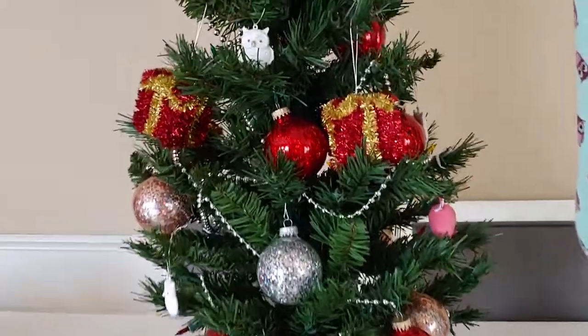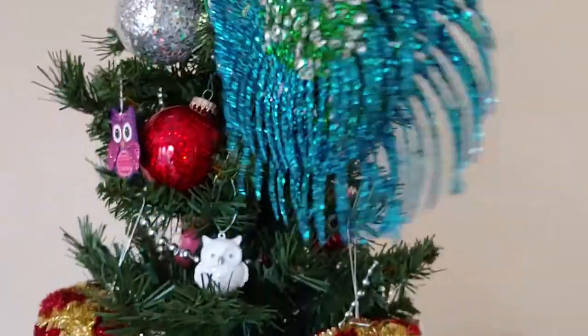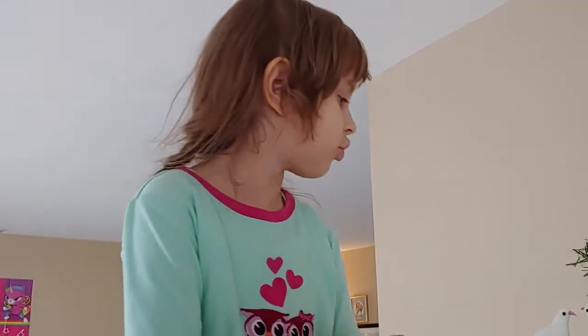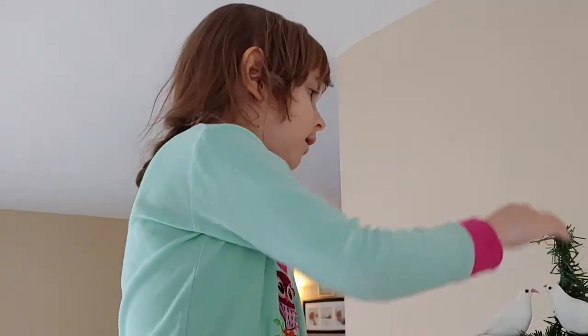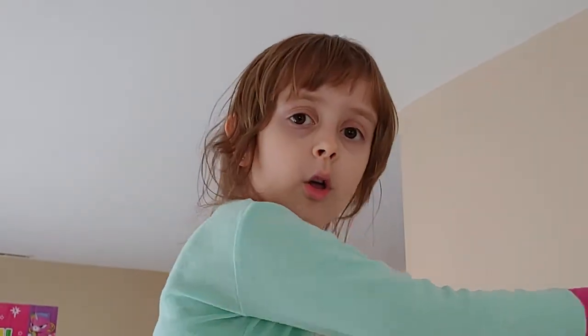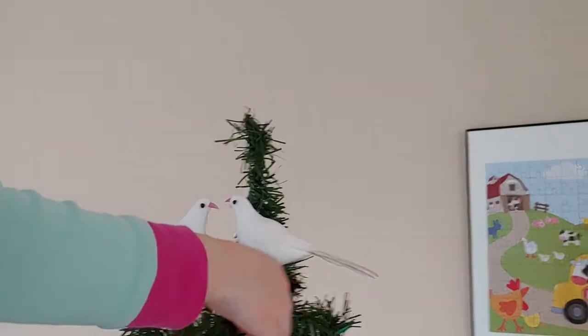You're almost done. Hurry up because I need to eat. You might think something's a little funny because the tree got this tall, but actually it's a fake Christmas tree, so it can get that tall.